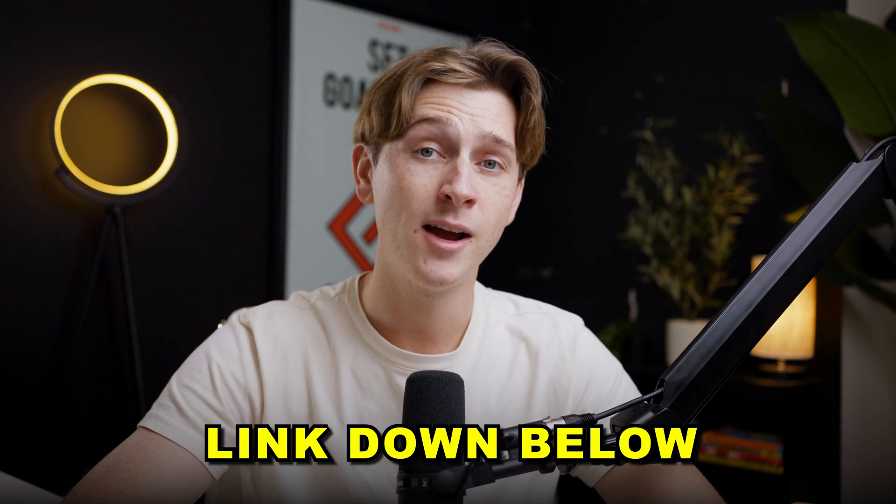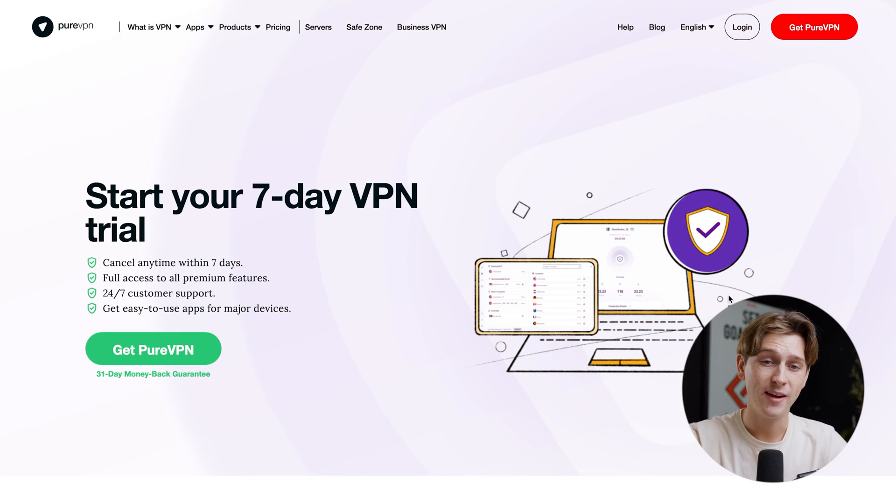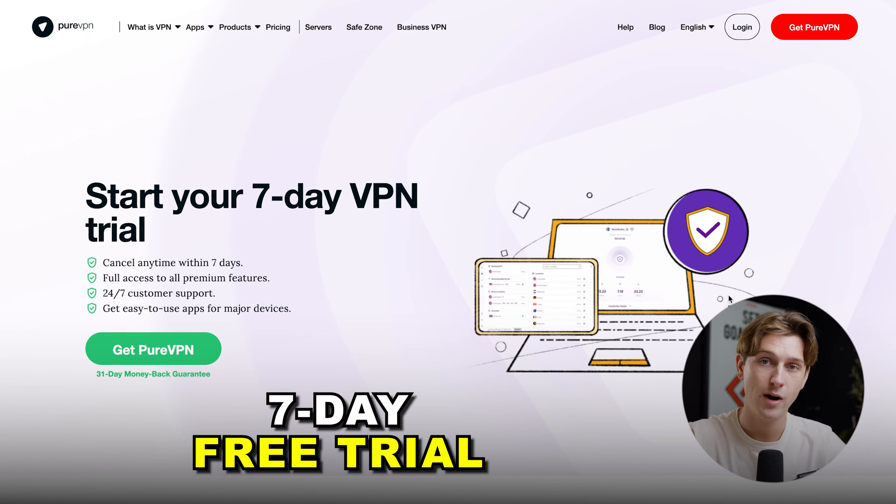Before we do that, I really recommend you guys head down to the link in the description below and get signed up with PureVPN so you can follow along in this video. All you have to do is hit that link, and you'll be taken to a page where you can get started with a seven-day free trial.